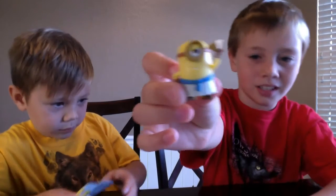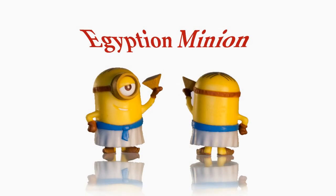We got the Egyptian Minion. He's holding a pyramid. He's like smirking. He has a cyan-colored belt that holds up his toga. And here's the stand.